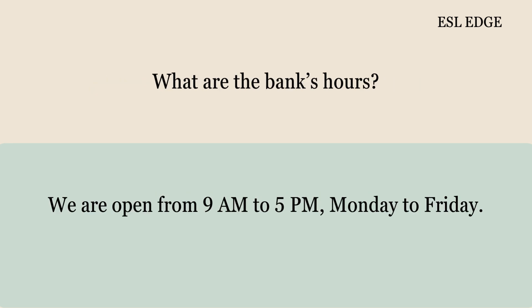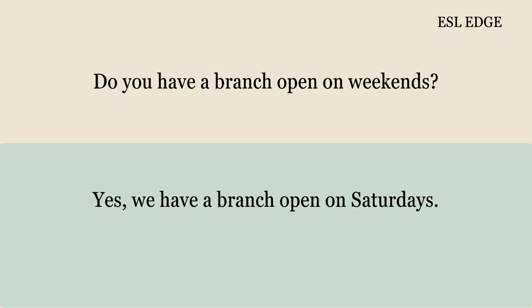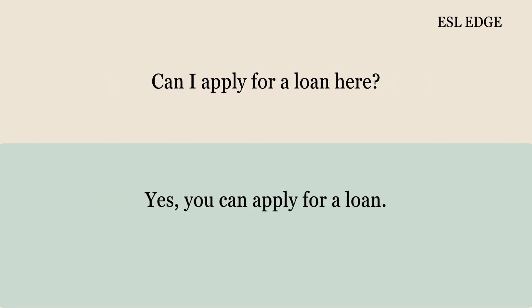What are the bank's hours? We are open from 9 a.m. to 5 p.m., Monday to Friday. Do you have a branch open on weekends? Yes, we have a branch open on Saturdays. Can I apply for a loan here? Yes, you can apply for a loan.